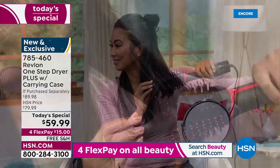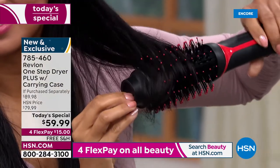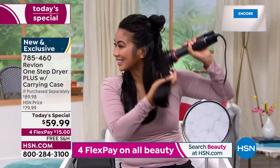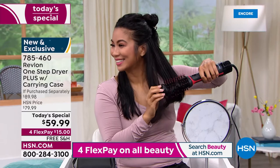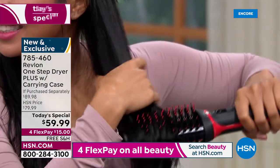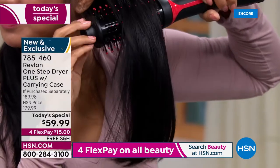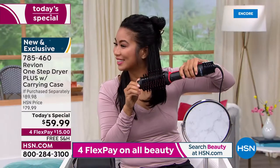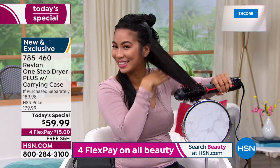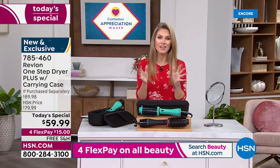We've got Val in the studio — she has very different hair than Angie and I. She has thick hair, long hair, with a little more texture to it. If you can brush your hair, ladies, you can style your hair and make it look like you got that salon quality blowout with the One Step.